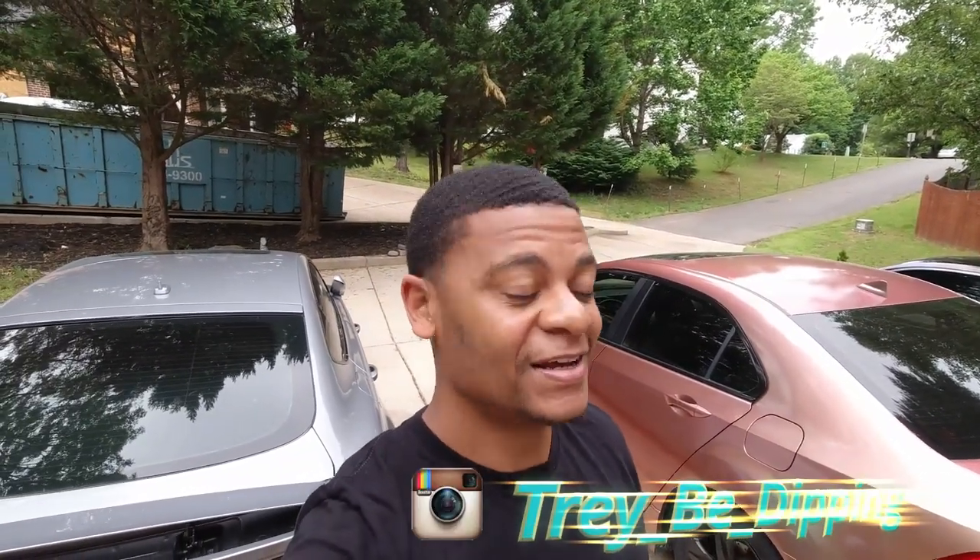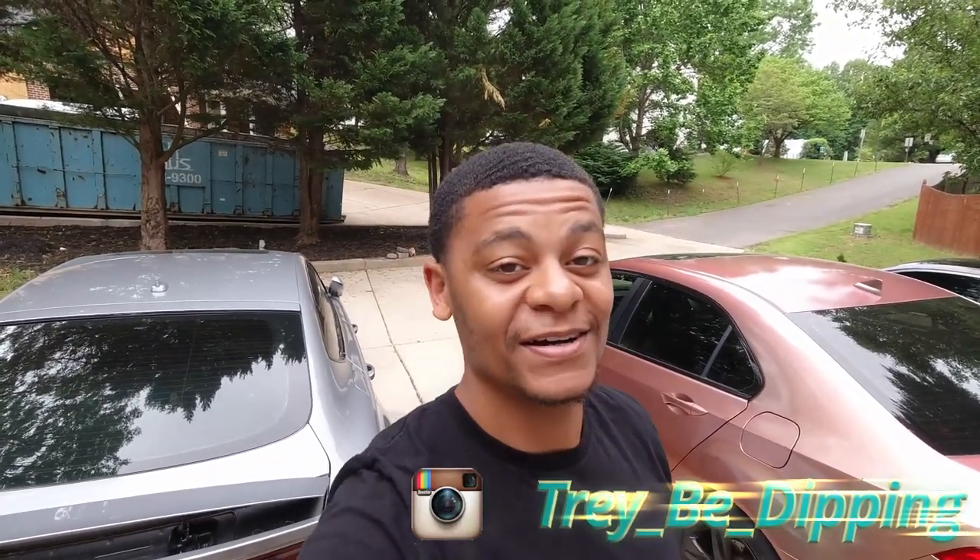What's up y'all, Trey B. Devin in the building. We're on the new camera setup, but today I just want to do a quick little video. I should have done videos on all this stuff individually, but basically this is going to be a quick update on what I've been up to that I didn't get on camera, so stay tuned.